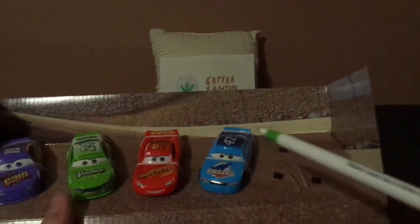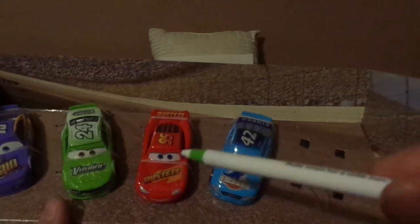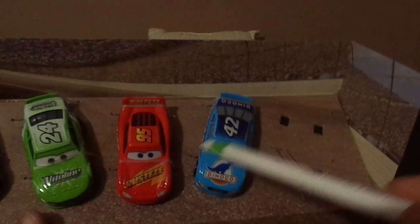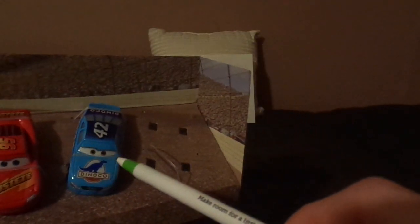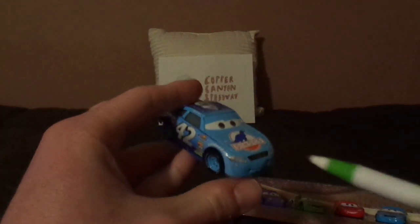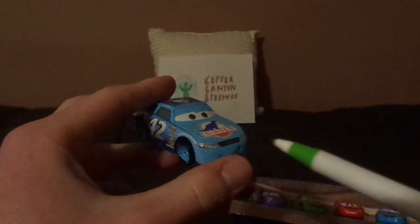I wish I could take out Accurate Cal Weathers and Rusty's McQueen here, but I'm gonna do that after the video. The comparison between Accurate Cal Weathers and Inaccurate Cal Weathers will have to be a review for another day. I'll do the comparison next.